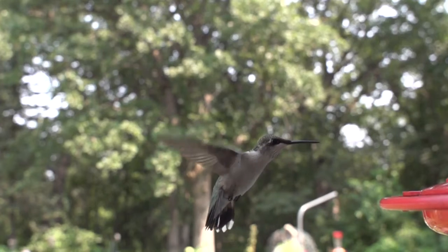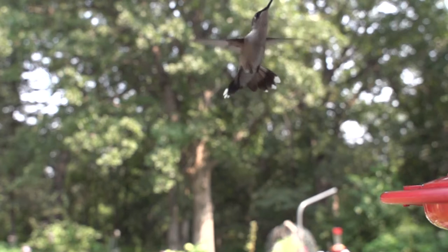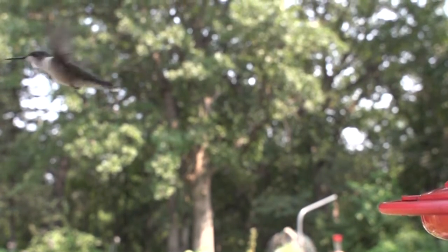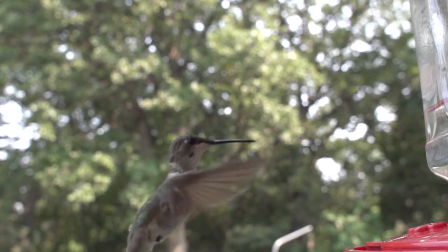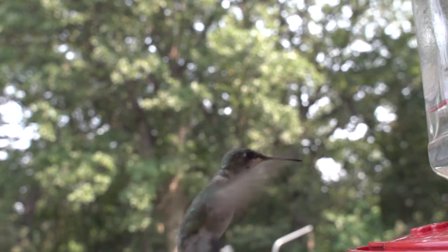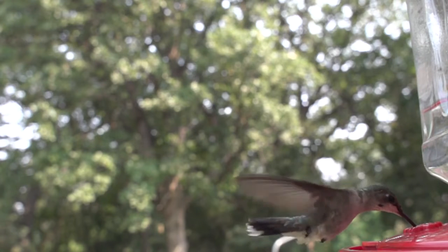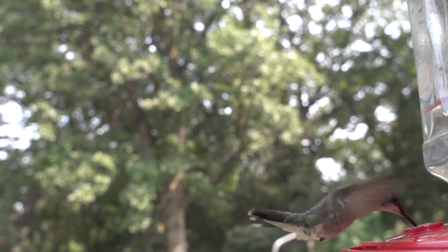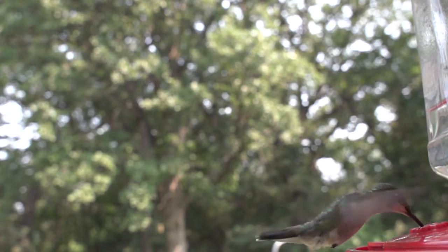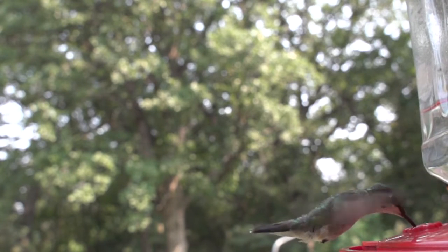Hummingbirds have many skeletal and flight muscle adaptations which allow great agility in flight. Muscles make up 25–30% of their body weight, and they have long, blade-like wings that, unlike the wings of other birds, connect to the body only from the shoulder joint. This adaptation allows the wing to rotate almost 180 degrees, enabling the bird to fly not only forward but backward and to hover in mid-air. These flight capabilities are similar to insects and are unique among birds.